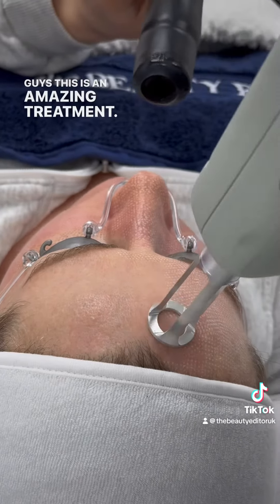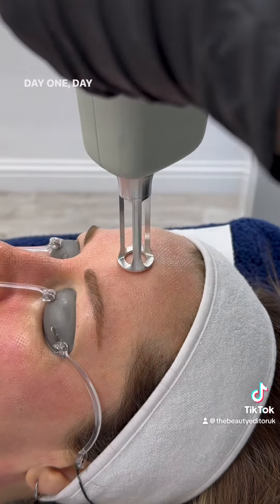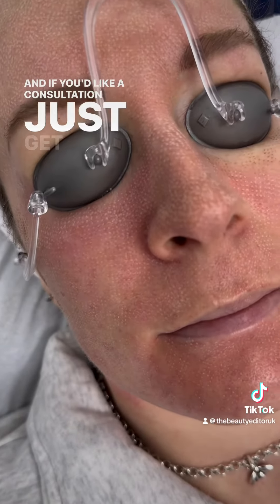This is an amazing treatment. My sister's going to make a video diary to record how she feels day one, day two, moving forward until that pigmentation comes off. I can't wait to share that with you, and if you'd like a consultation just get in touch.